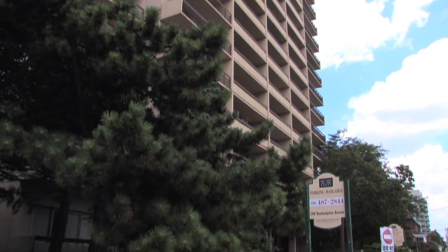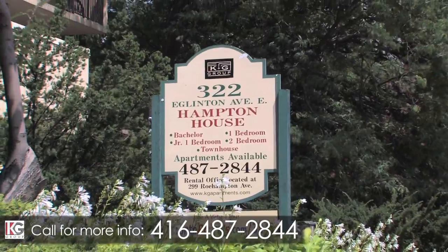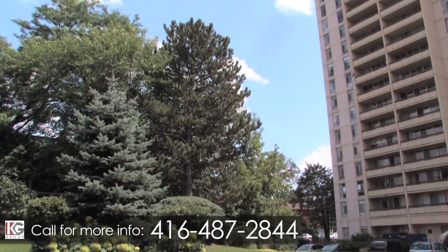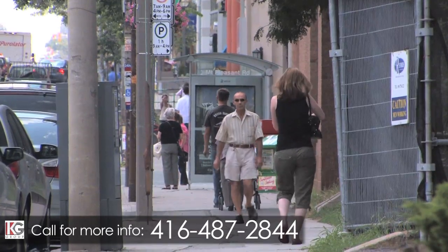In the heart of one of Midtown Toronto's trendiest areas, 299 Roehampton and 322 Eglinton are located in the vibrant Young and Eglinton community that is home to many young singles, urban professionals, and couples alike.